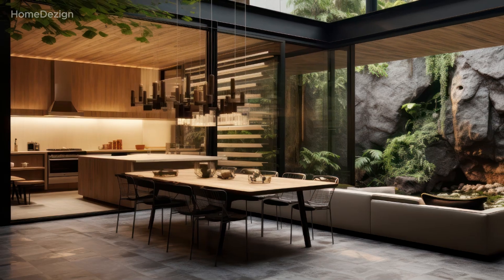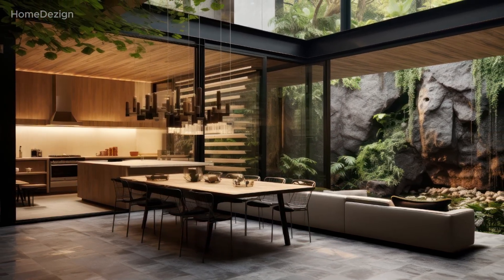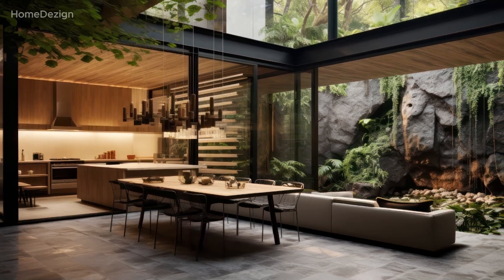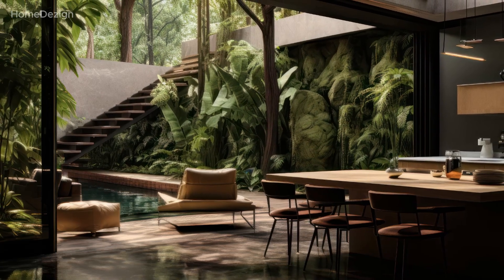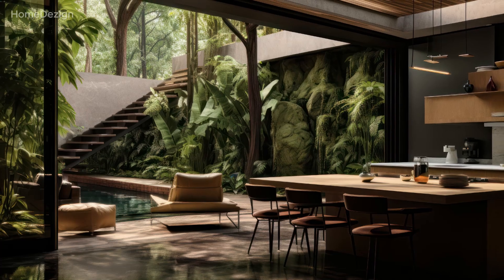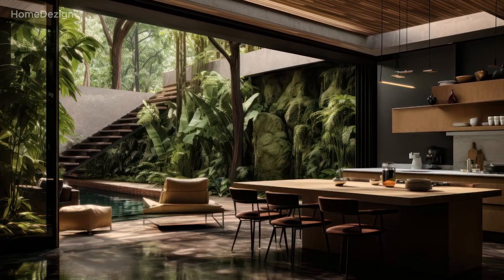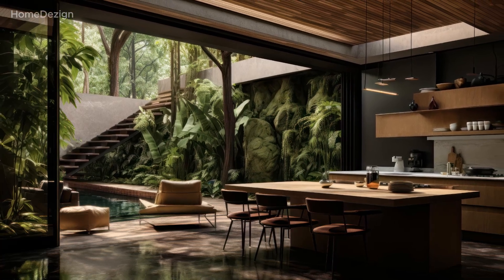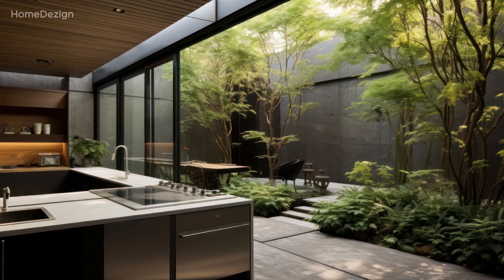The color palette plays a pivotal role in achieving the perfect balance between modern sophistication and the calming influence of nature. Think neutral tones and earthy hues. These colors not only foster a sense of calm, but also complement the sleek lines and minimalistic design elements characteristic of modern kitchens.